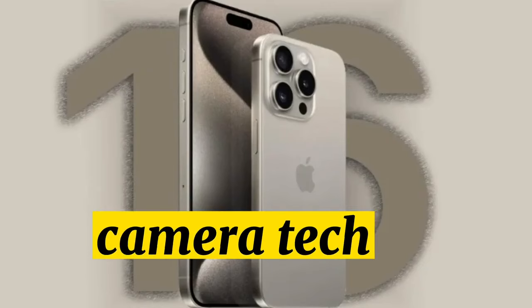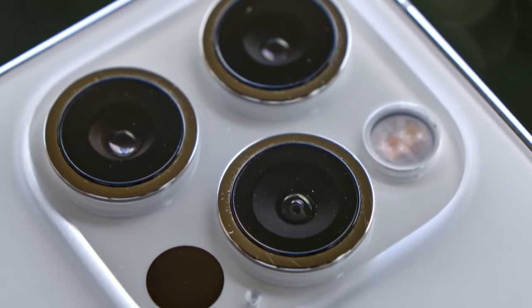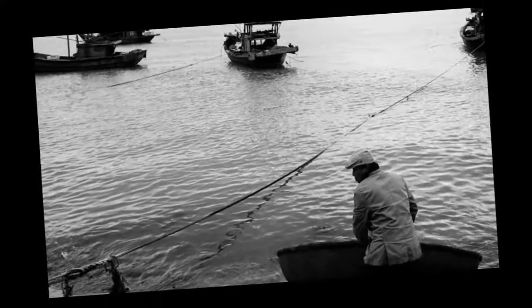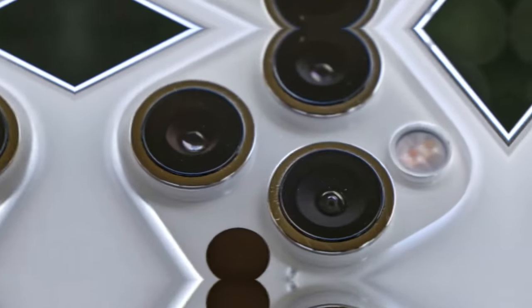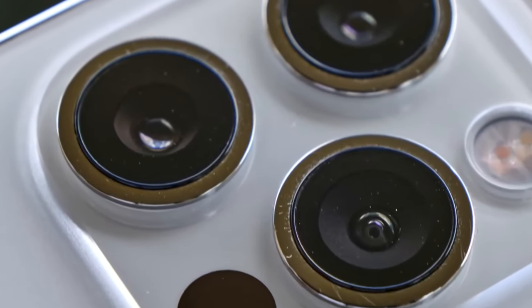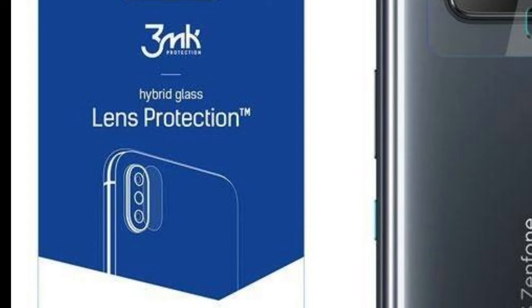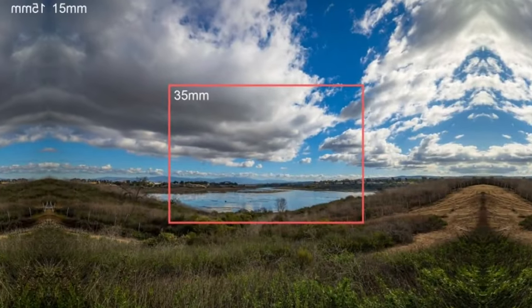iPhone 16 Camera Technology. The iPhone 16 Pro models could include an improved 48-megapixel ultra-wide lens, which would allow improved images in lower lighting conditions. The iPhone 16 Pro Max camera will feature an eight-part hybrid lens with two glass elements and six plastic elements, along with improvements for the telephoto and ultra-wide camera lenses.